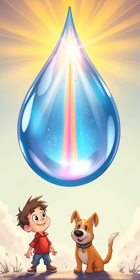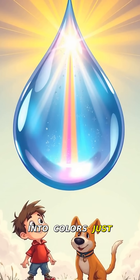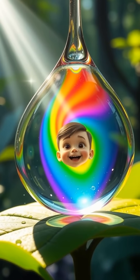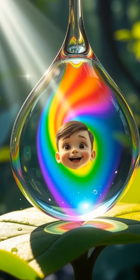Great question. Rainbows form when sunlight passes through raindrops — it's like a secret science trick. First, sunlight hits a raindrop. The light is white, but inside the drop it starts to split into colors, just like a prism. This splitting is called refraction. Different colors bend at different angles because they have different wavelengths. Cool, right?